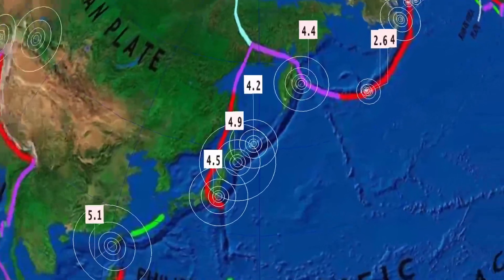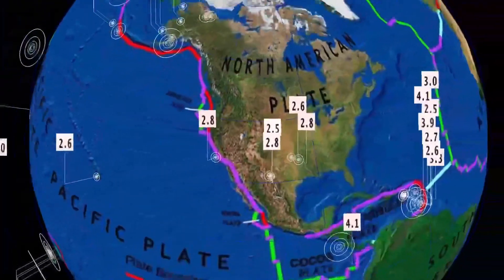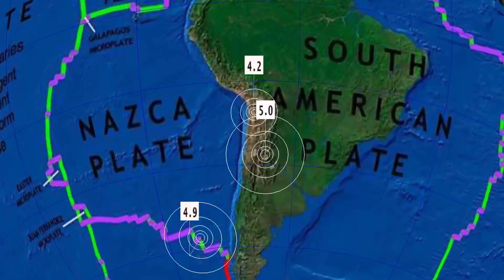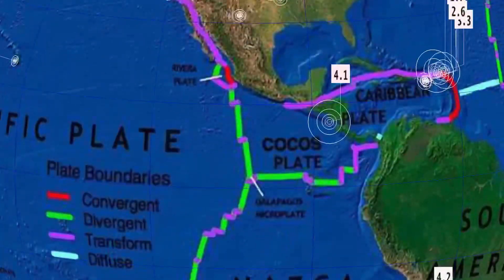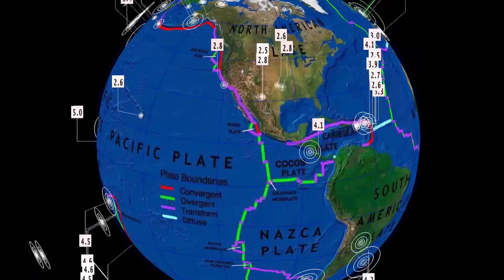Activity ranging up to 4.6, coming back to Japan today as well — 4.9 and 4.5. Minor activity continuing across Alaska, and no notable major earthquakes across the North American plate. South American plate shows increased activity with a 5.0 in Argentina, and also notable there — the Scotia plate and West Chile Rise.